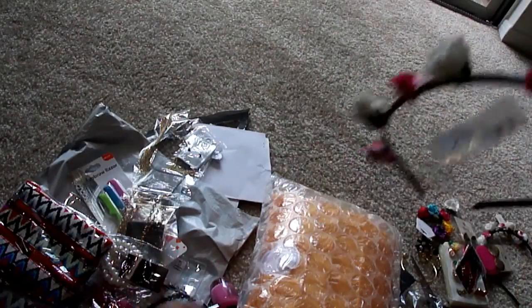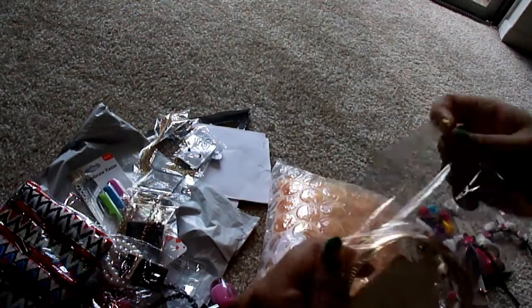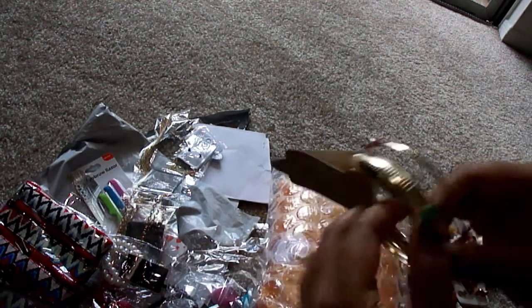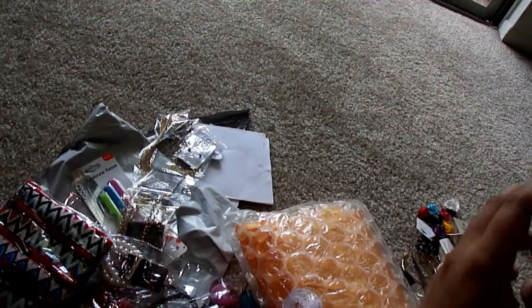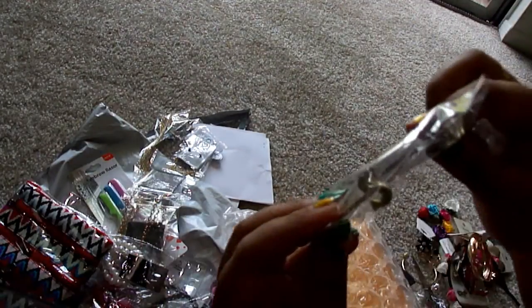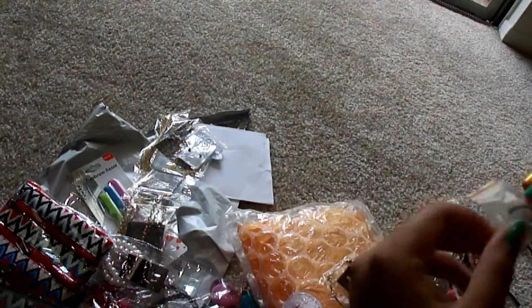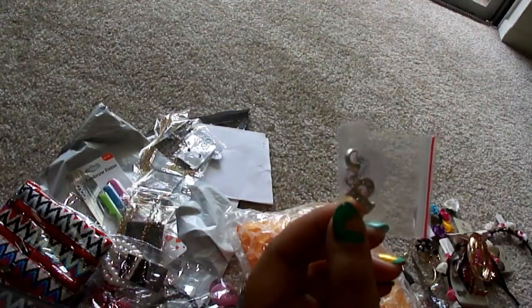My friend also got the same hairband as mine. And I got this bangle set — these bangles are very pretty. And the last one for my friend: she got an S bracelet, an S letter bracelet. And this one is a P charm — I just got a charm I can use for my bracelet or necklace.